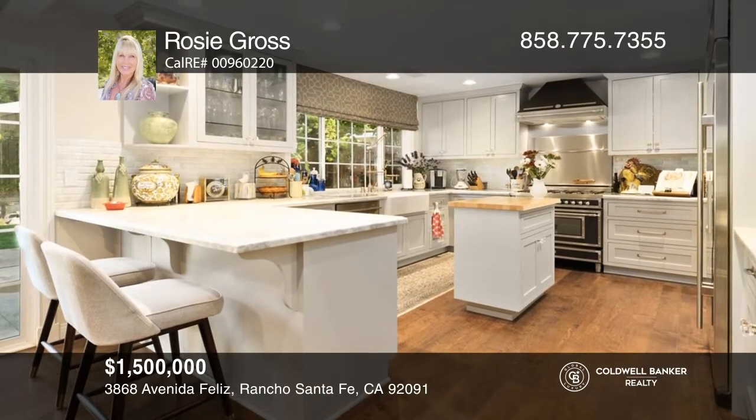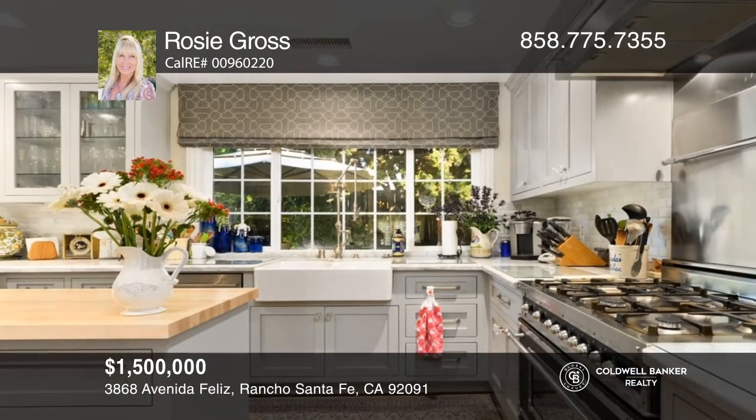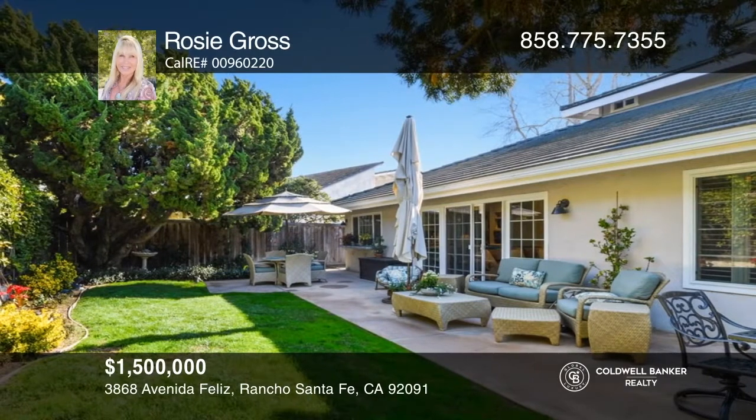Situated on a lovely street with great curb appeal, enjoy the nice front yard and private, fenced rear yard with a patio and garden. Your dream home can be yours today by contacting Rosie Gross.